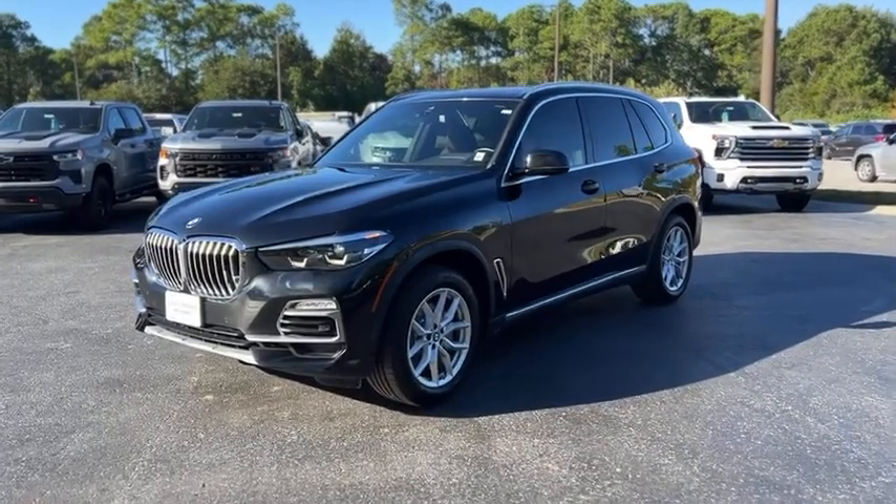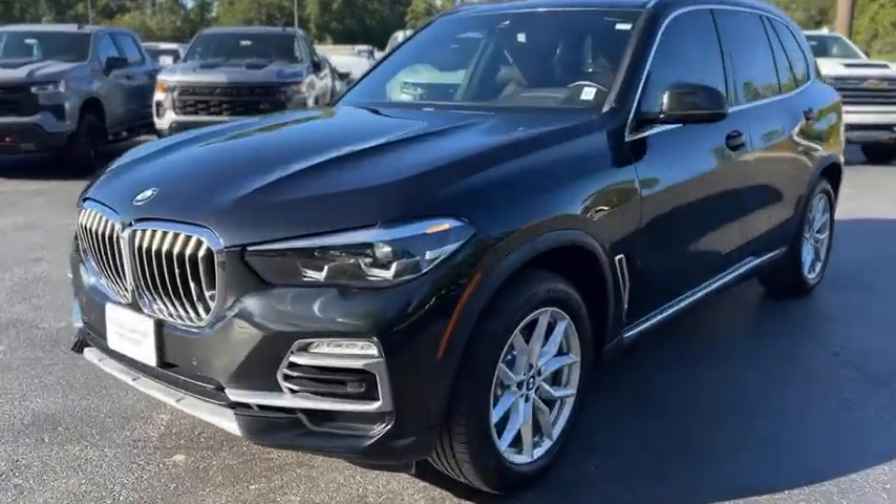This is our 2021 BMW X5 with 43,000 miles in black.